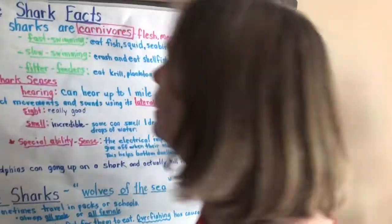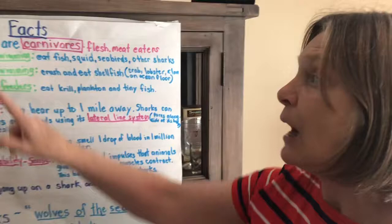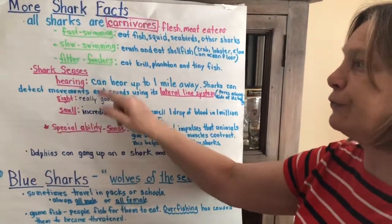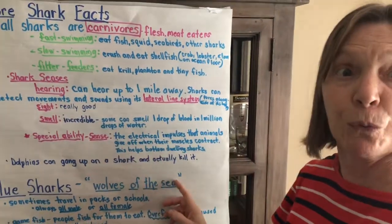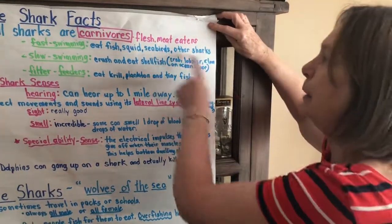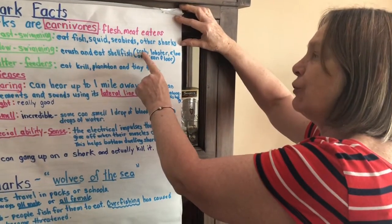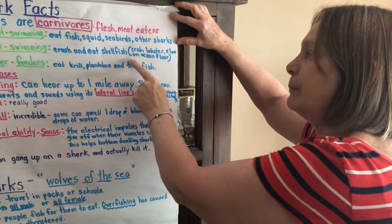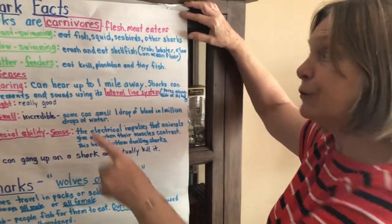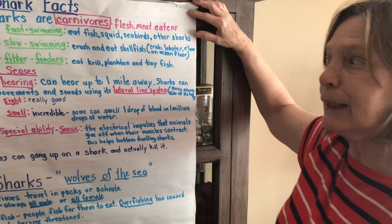All sharks are carnivores or flesh eaters. There are three types: fast swimming, slow swimming, or filter feeders. The fast-swimming sharks eat fish, squid, seabirds, and other sharks. Slow-swimming sharks crush and eat shellfish — crab, lobster, clam found on the ocean floor, so they're the bottom dwellers. And then there are filter feeders like the whale shark, which only eat krill, plankton, and tiny fish.